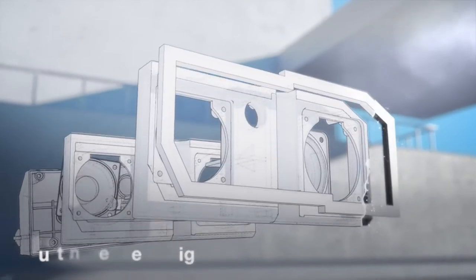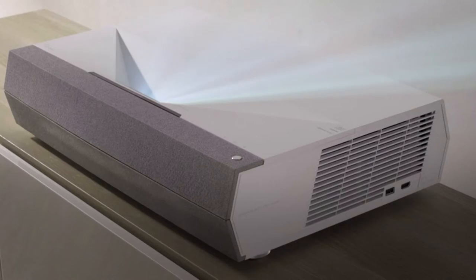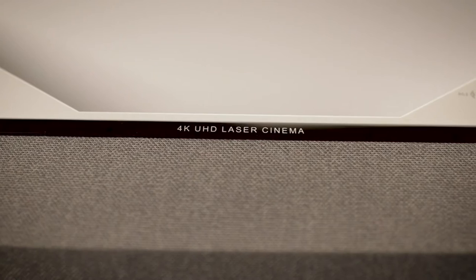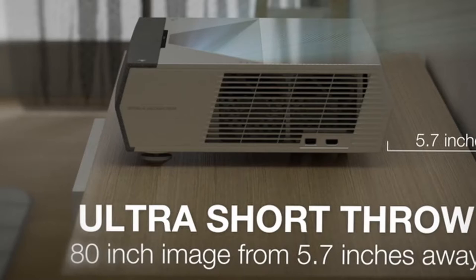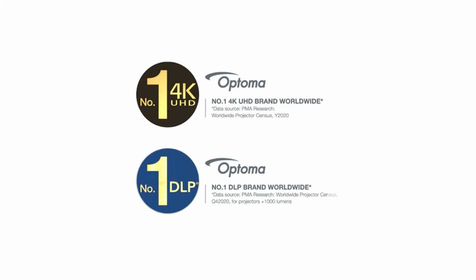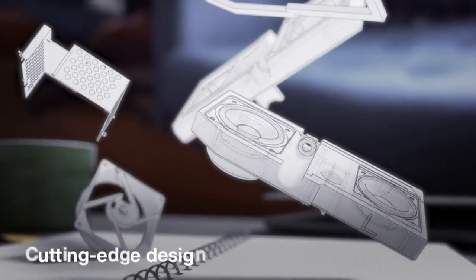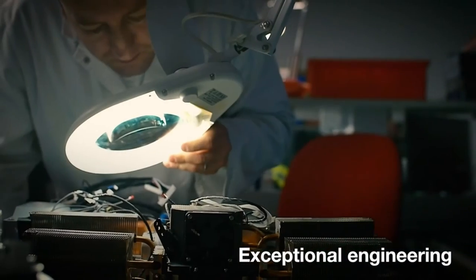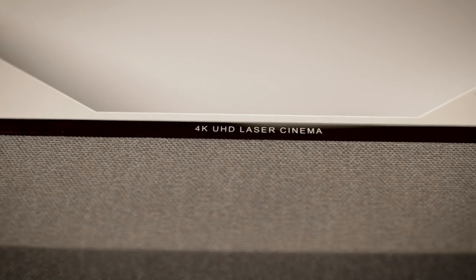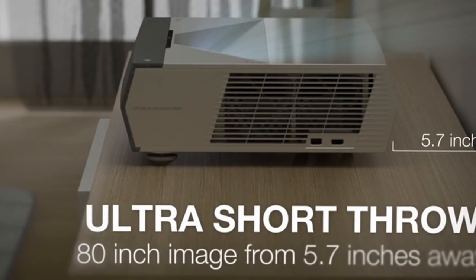Thanks to the Darby Vision image processor, which displays remarkable detail, depth, and object separation, the details of your games will be displayed in cinematic quality. Expect full HD 1080p resolution, 3000 lumens of brightness, and a 28,000:1 contrast ratio that produces incredible dark levels for the greatest gaming experience across all genres. Enhanced Gaming Mode provides a best-in-class 16ms response speed to keep you engaged even in the most demanding situations.